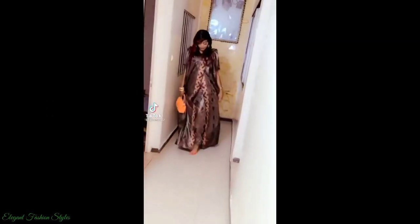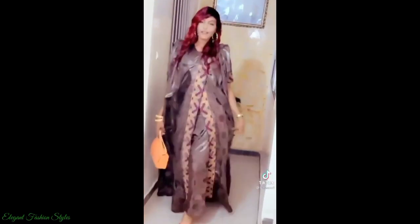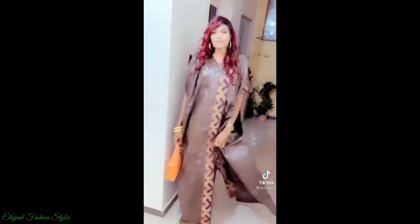Hi Fashionistas! Welcome back to Elegant Fashion Styles. How are you all doing? I hope you're all doing great and having a good day.